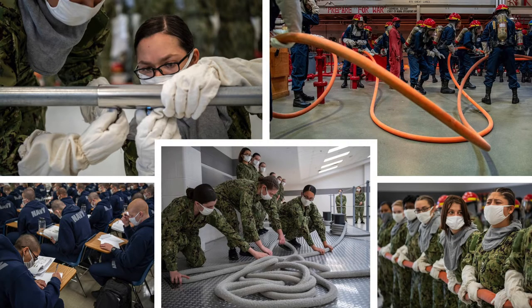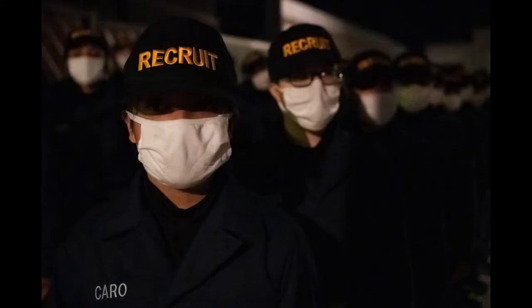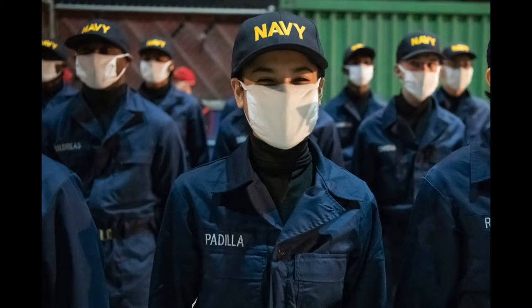Everything the recruit learns is tested in a battle station. The event is the crucible of their boot camp journey. Every recruit enters the USS Traer BST-21, the Battle Stations 21 trainer, and is forged into a full-fledged United States sailor.